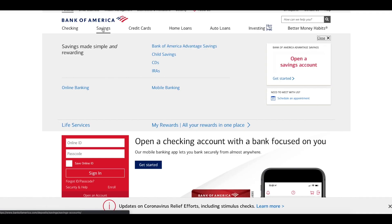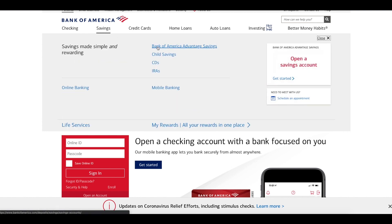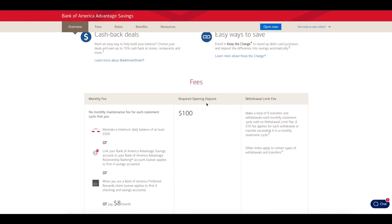Let's move on to the savings account. Here's the savings account — they have the Bank of America Advantage Savings. It says required opening deposit is $100, so you have to have a minimum amount to open the account. There's also a withdrawal limit fee: you get six transfers and withdrawals each monthly statement cycle with no fee, but a $10 fee applies for each withdrawal or transfer exceeding six in a monthly statement cycle.